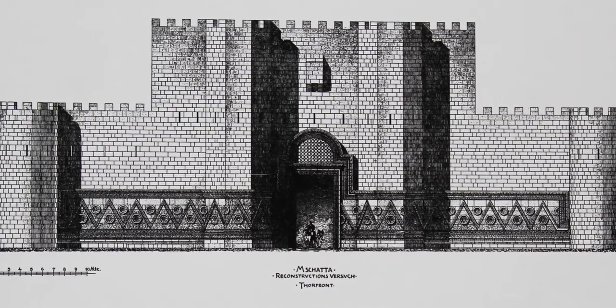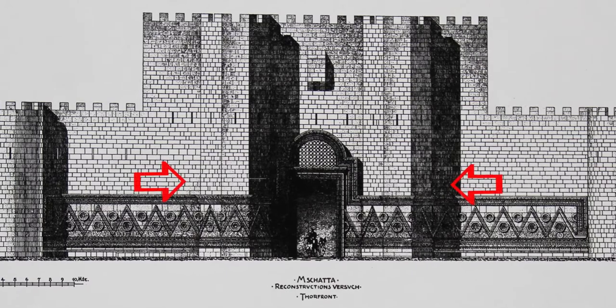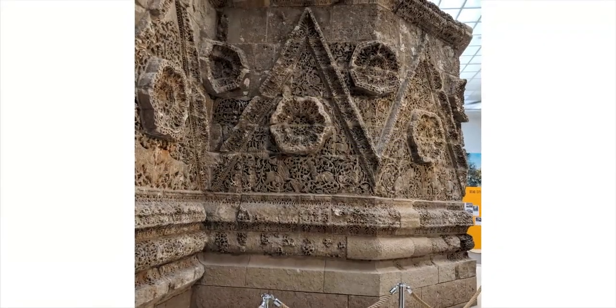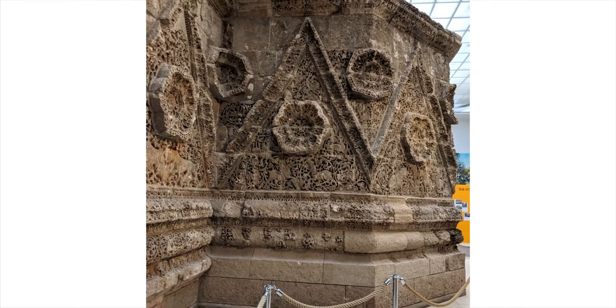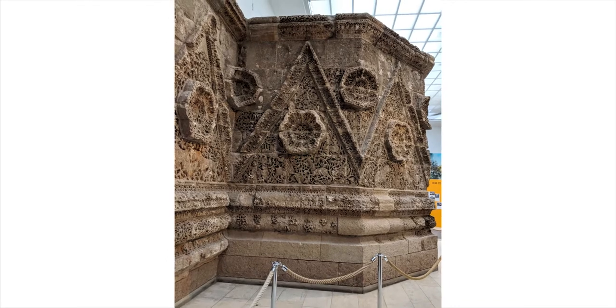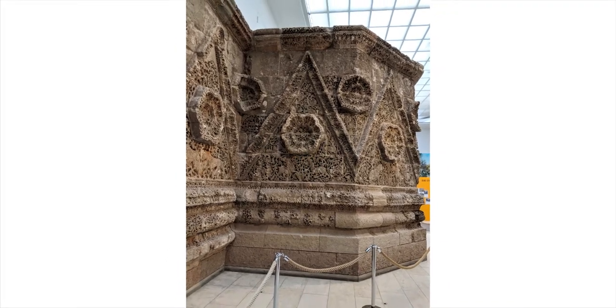The defining feature of the south facade is a gateway flanked by semi-octagonal towers. It's the sculptural ornament, though, that is truly noteworthy. The 40 triangles are almost three meters high, and while not all of them were completed, some are extraordinary works of early medieval sculpture.